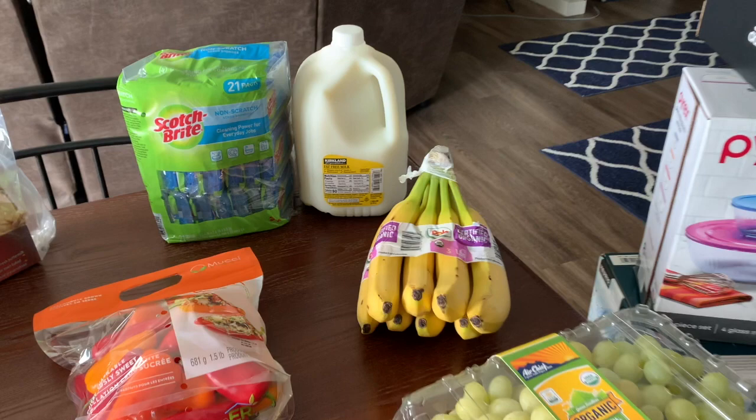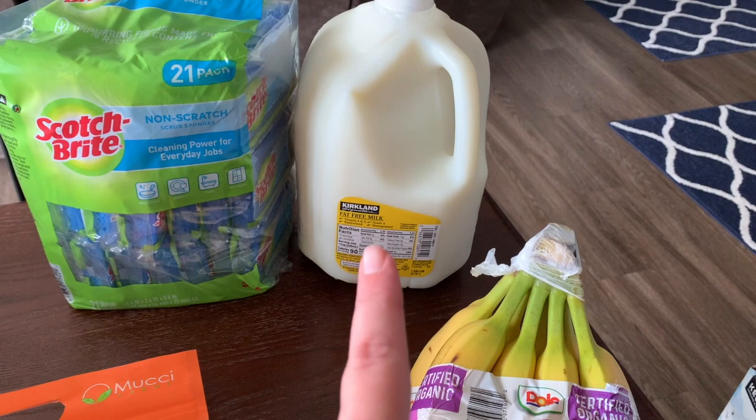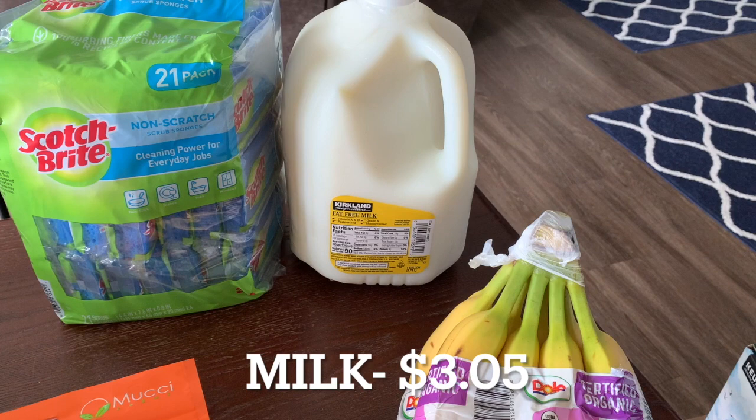I'm going to start with this first because it needs to get into the refrigerator ASAP — it's sweating like crazy because it's so hot and humid out right now. We got fat-free milk this time; it was the cheapest option so I grabbed that. My husband doesn't mind it.